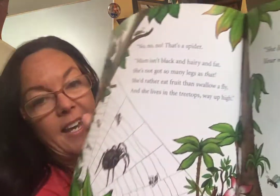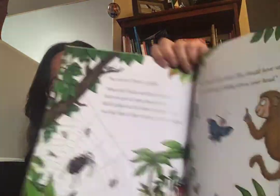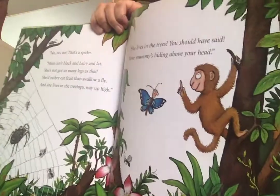No, no, no. That's a spider. Mom isn't black and hairy and fat. She's not got so many legs as that. She'd rather eat fruit than swallow a fly. And she lives in treetops way up high. "She lives in the trees. Oh, you should have said. Your mom is hiding above your head," said the butterfly.